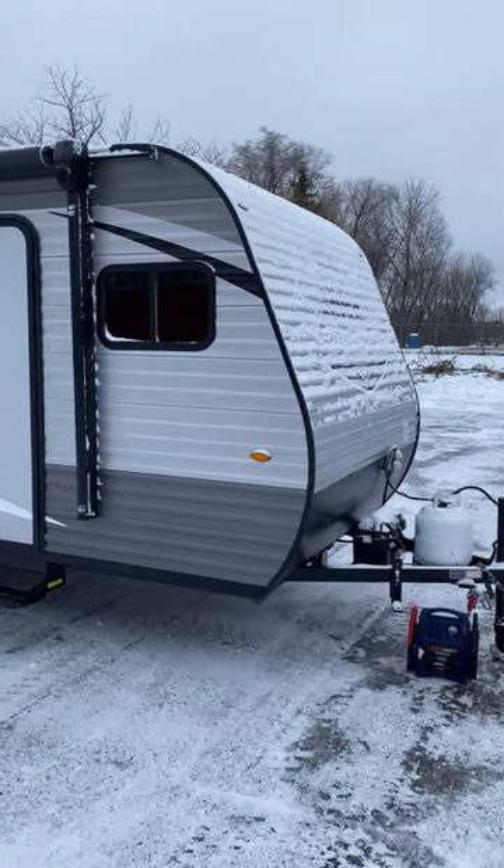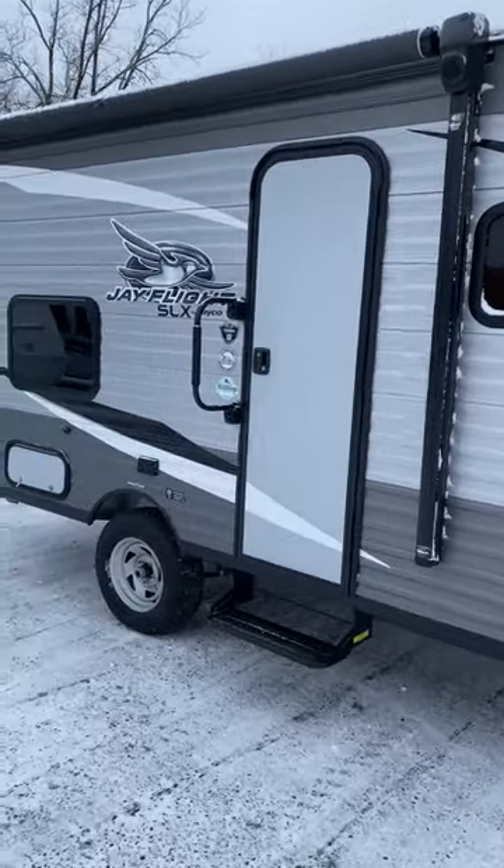Got a family of four, a tow capacity under 5,000 pounds, and a budget under $15,000? This is it — a 2021 J-Flight SLX. It's a little bitty thing. 3,450 pounds is the gross weight on it.